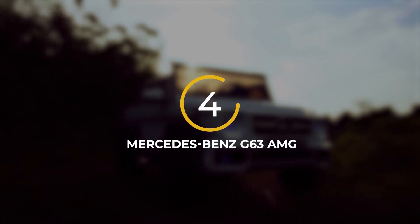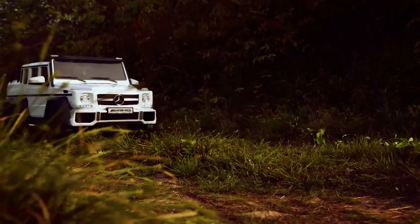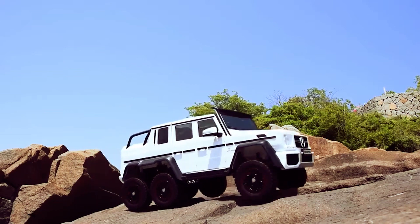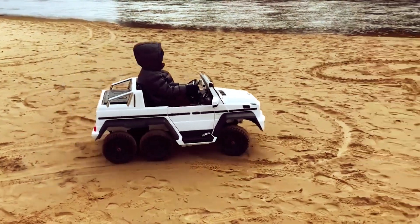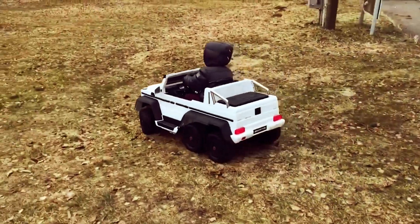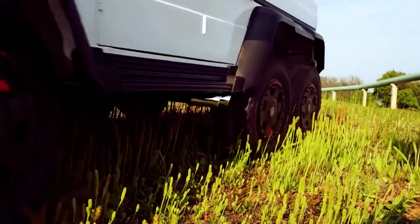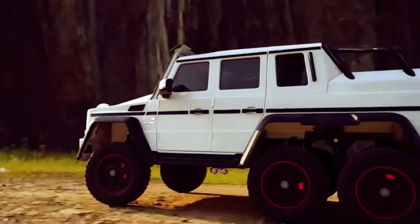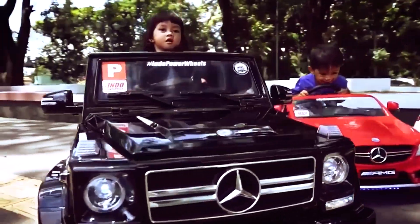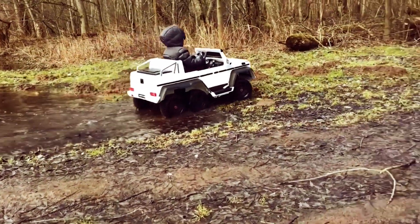Number 4: Mercedes-Benz G63 AMG. This fantastic toy car is a miniature version of the Mercedes-Benz G63 AMG, packed with impressive features including working headlights, a horn, and engine sounds that make it feel like a real car. Kids can drive it themselves or use the remote control to have their parents steer. It reaches speeds of up to 3.5 miles per hour, and its rechargeable battery provides up to two hours of playtime.